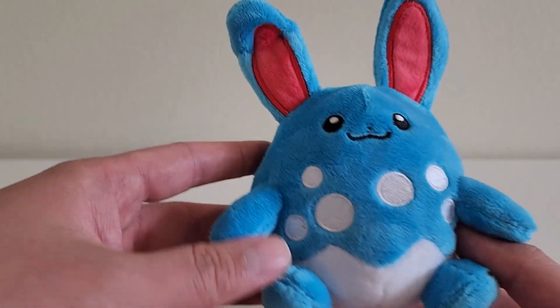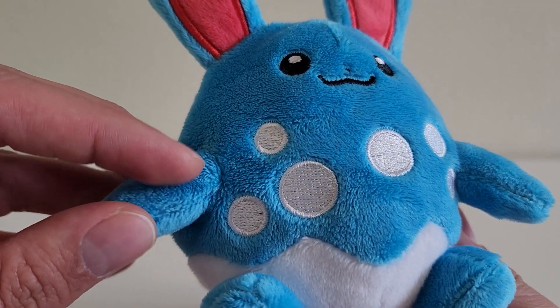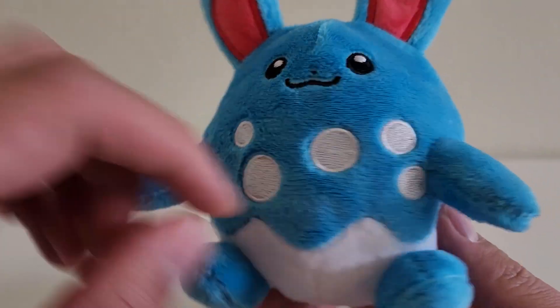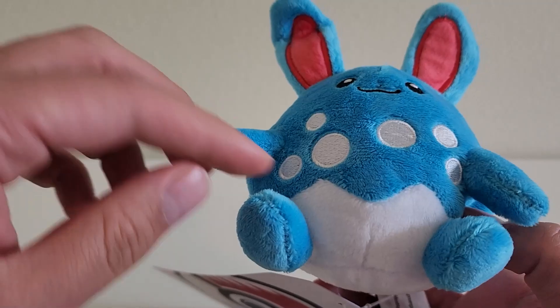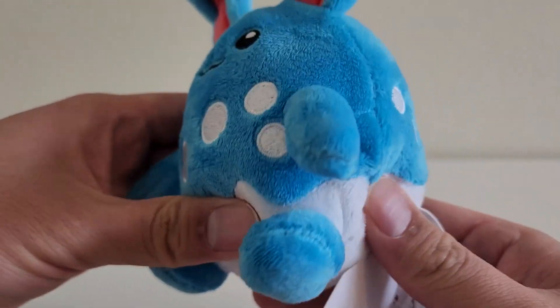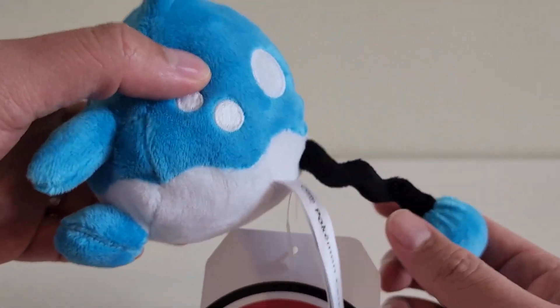Moving on to the rest of the body: Azumarill gets these spots, and all the spots here are embroidered, so it's a pretty nice touch. There are some in the back right here, so you can take a look. And of course Azumarill has a white lower body, so you can see that as well. All the pellets are within this white part, and that's how the plush is able to balance.